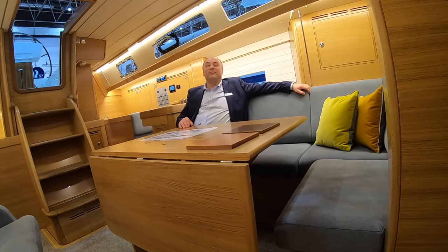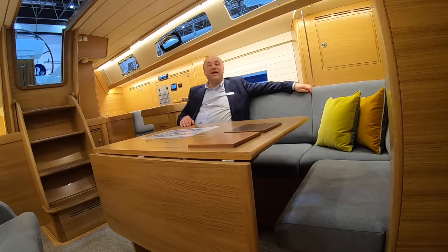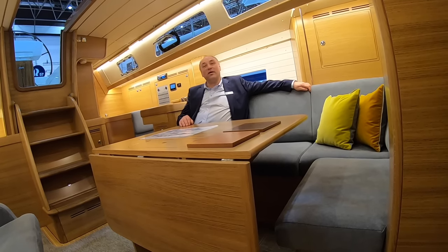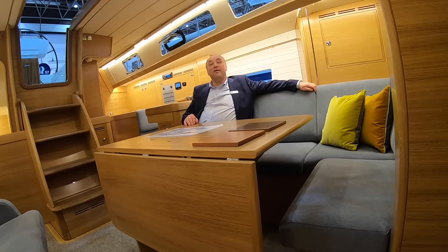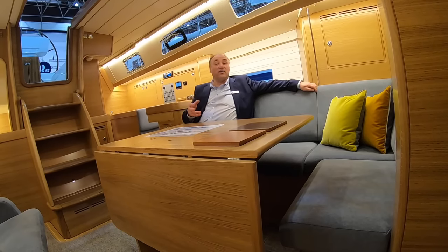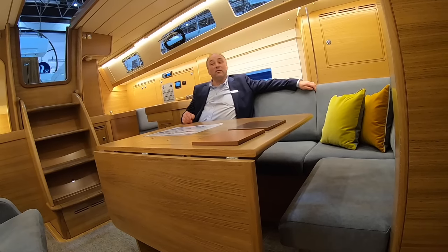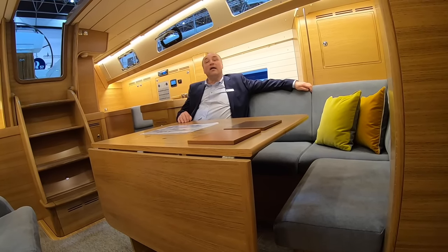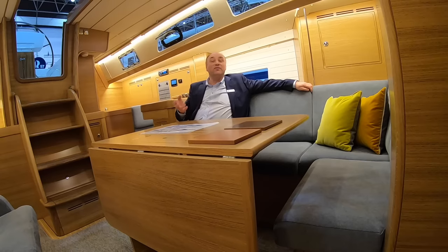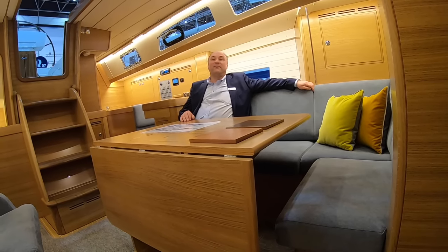One last question: what's coming up later this year? We're coming up with a new 50-footer — same sort of hull shape, yes it's reminiscent, but each new design is a completely new design. We will have the first boat under construction in August at the open yard weekend in Ellös on the 21st to 23rd of August, and a finished boat on show at next year's boat show. Excellent — Magnus, thank you very much. You're welcome.